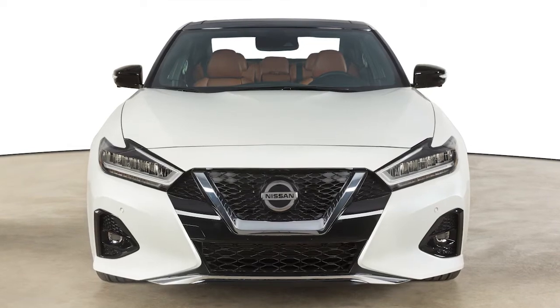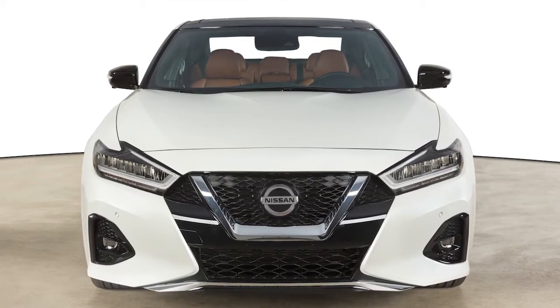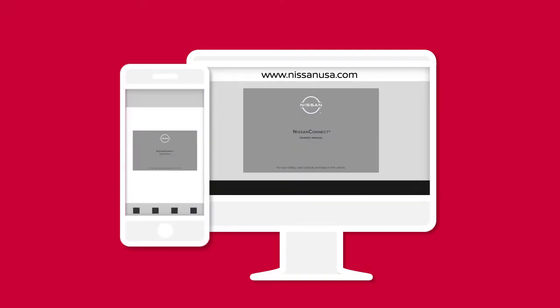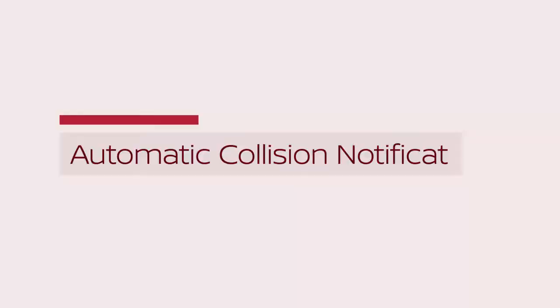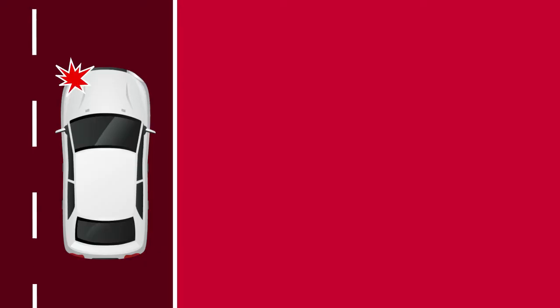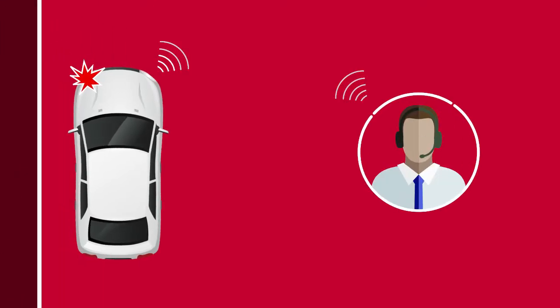Here is a quick overview of some of the features that may be available for your vehicle. A full description of these and other Nissan Connect Services can be found in your digital Nissan Connect Owner's Manual. Automatic Collision Notification is a service that generates an automatic connection between the vehicle and the Emergency Response Center when the vehicle has been involved in an accident severe enough to deploy the airbags.